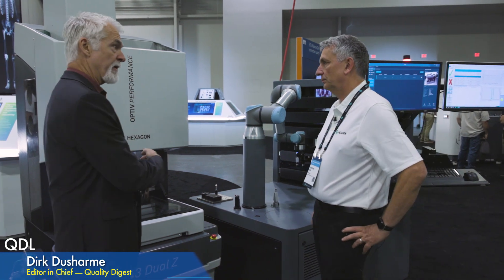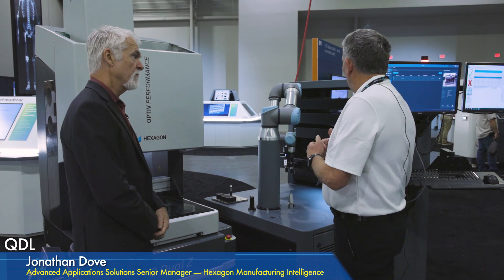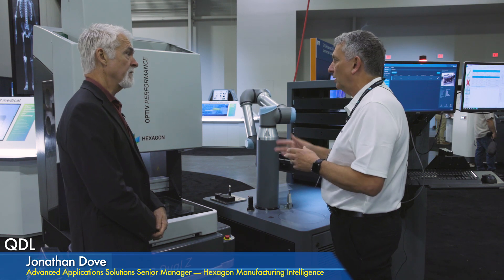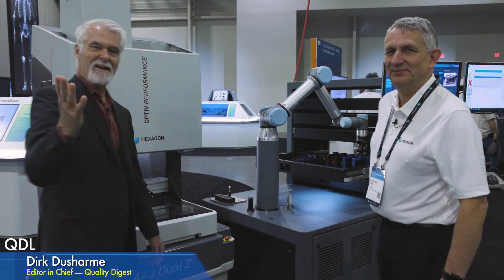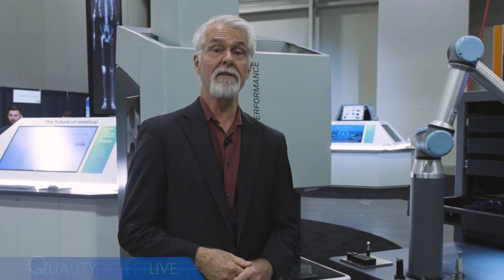Final question — is this product already on the market? Yes, you can buy it. It's available on all our smaller measuring machines — basically optical and tactile. Alright, Jonathan Dove, appreciate it — thank you for your time. And that is it for today's QDL. Thanks for joining us. If there are any other products you'd like to see on the show, send an email to qdl@qualitydigest.com. See you with the next QDL.